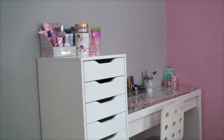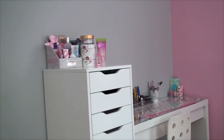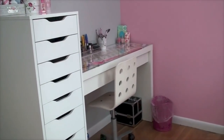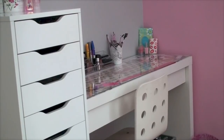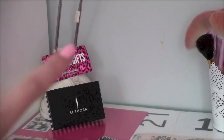I keep my makeup in a corner of my room and I have the Alex nine drawers from Ikea. Next to that I have the Mound table that's also from Ikea and a chair that is also from Ikea. So we're going to start with my Mound table.